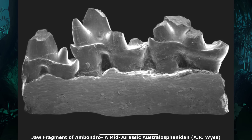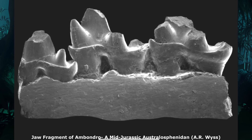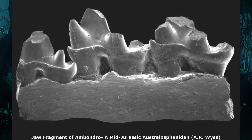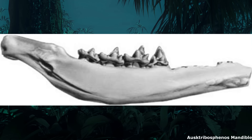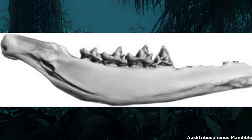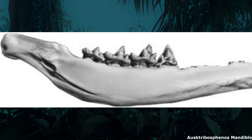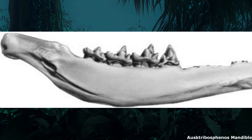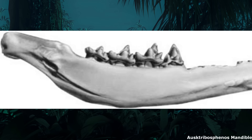Some of the earliest potential members include the mysterious Australosphenidans, which are known only from isolated teeth and jaw fragments, complete with three-cusped tribosphenic molars. First appearing during the Middle Jurassic and widespread across the southern hemisphere, these animals are sometimes thought to be close relatives of monotremes, though this too is of course controversial. Whatever they were, Australosphenidans do seem to have been crown mammals.